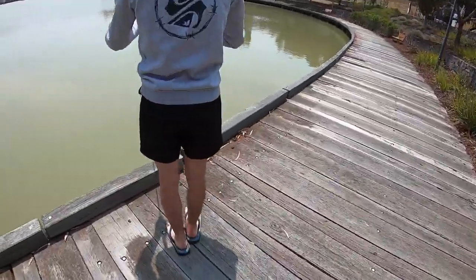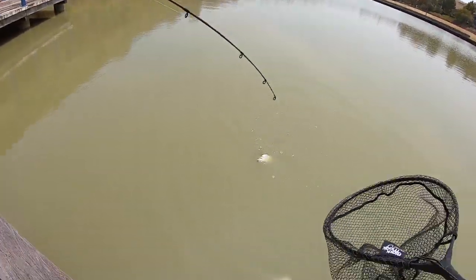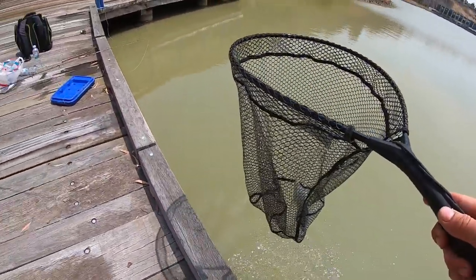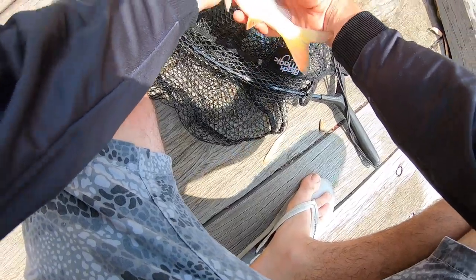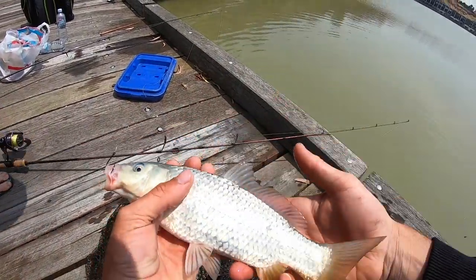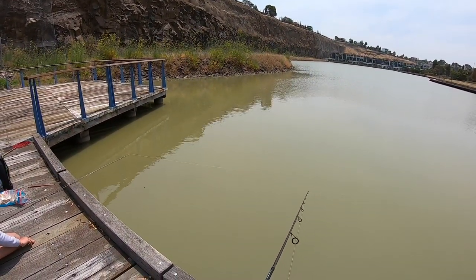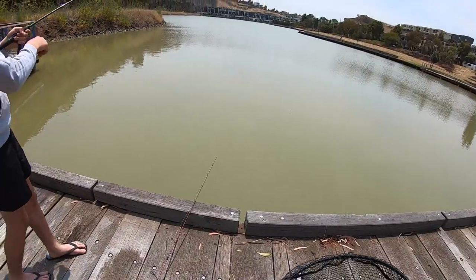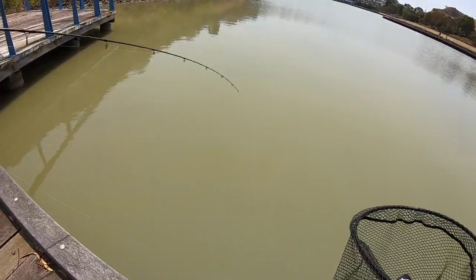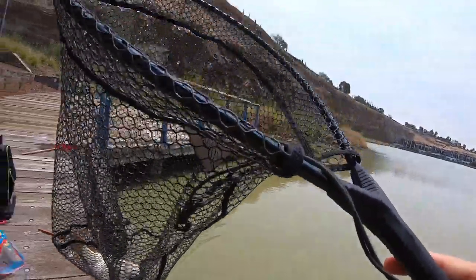Alright guys, my rod just went while I was getting that turtle and releasing him. Luke's hooked up on my rod — what is it? Oh, it's like a little albino carp, awesome! Look at this thing guys, that is one healthy carp, I can tell you that. Look at that, what an awesome little fish. Yours is going too, there might be a school of them. Yeah, you got him — oh, nice little carp, another one.